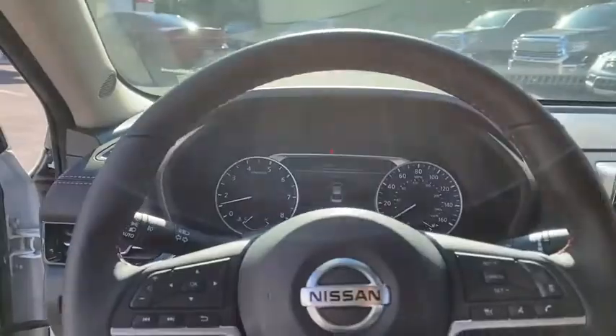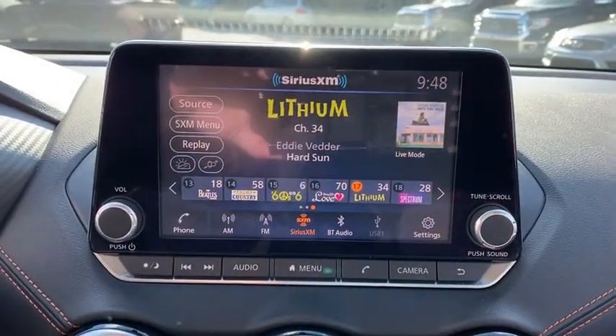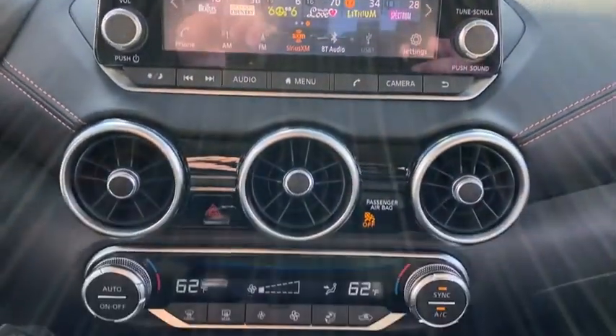Leather wrapped steering wheel, Bluetooth, power steering, adjustable steering wheel, keyless start, aluminum wheels, four-wheel disc brakes, cruise control, rear defrost, AM FM stereo radio, and climate control.